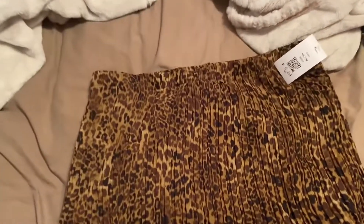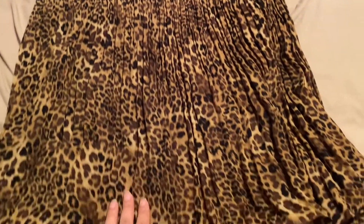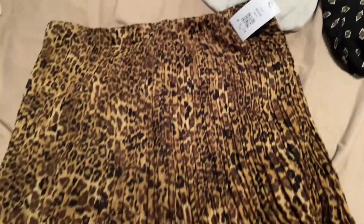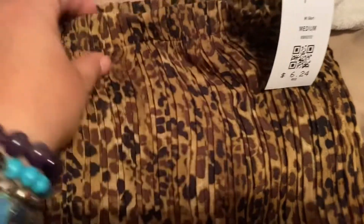I found this really cute cheetah leopard print skirt. I don't know what it's called when it does this — whatever this style is called — but I thought it was really pretty. This was $6.24, by the brand Allison Taylor.